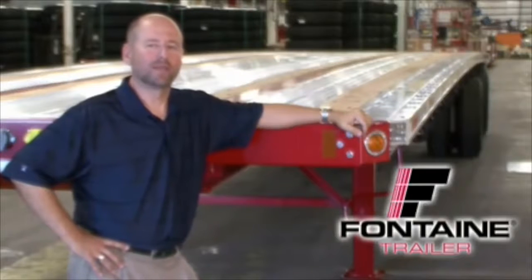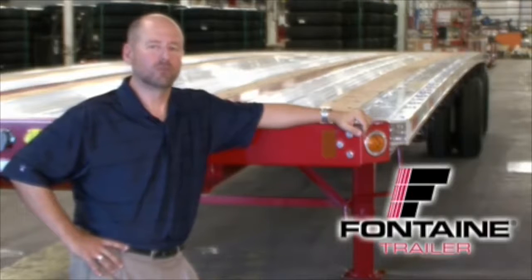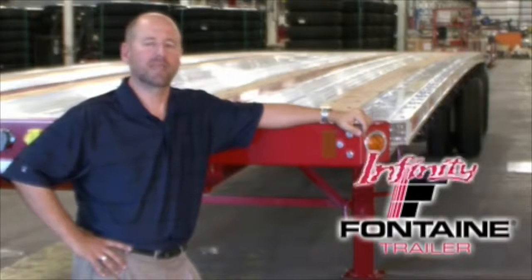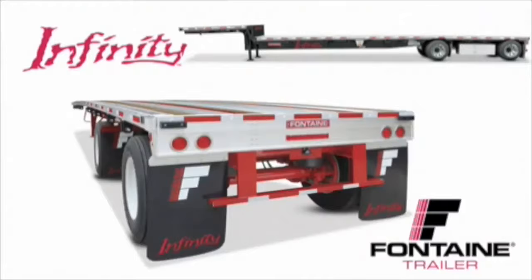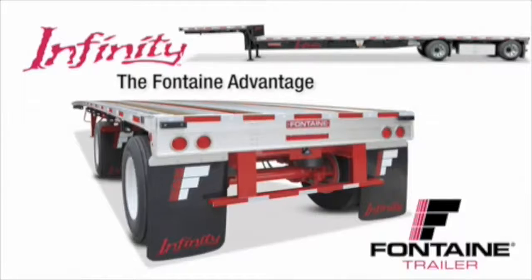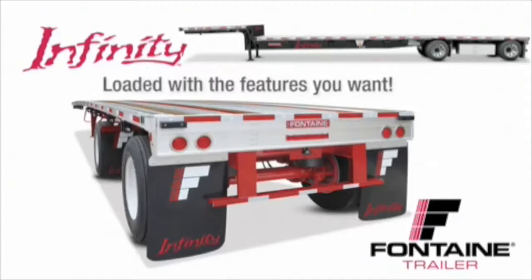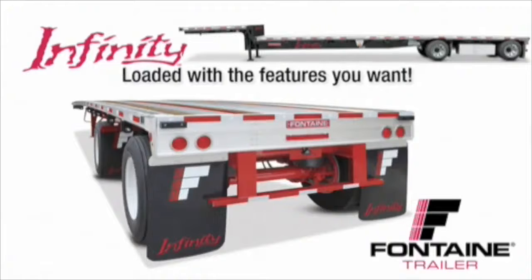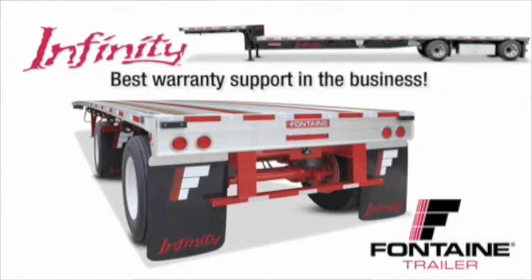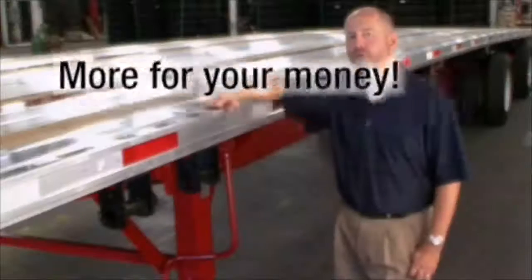Hello, my name is Alan Briley and I'm with Fontaine Trailer Company. Today I'm here to talk to you about some of the features, advantages, and benefits of the Fontaine Infinity line of flatbed and drop deck trailers. All combo trailers are not created equal. After today's presentation, you will understand why the Fontaine Infinity is the industry's premiere series of flatbed and drop deck trailers. It is loaded with standard features that are optional or not even available from other manufacturers. And best of all, we back our quality in riding with the best warranty in the business. With the Fontaine Infinity, you get much more for your money. Let me show you what I mean.